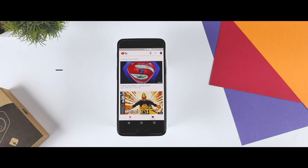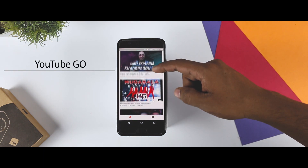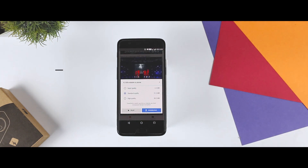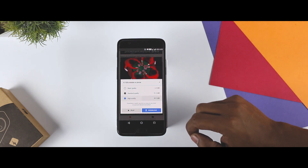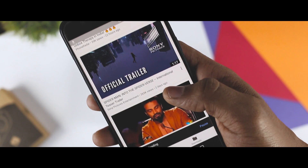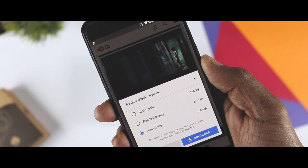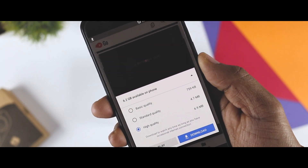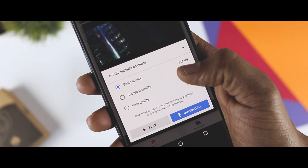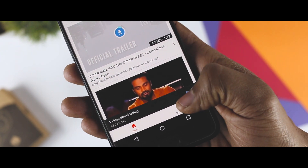Next up we have YouTube Go, which is basically customized for developing countries. The app is designed to be offline first and improve the experience of watching videos on a slower network. Users can download the video to their phone or SD card to watch it later, and can transfer these videos with friends nearby without any data transfer cost. If you are a regular YouTube browser, you would know how it feels when the streamed video does not match its thumbnail or description. For these kinds of issues, the YouTube Go app lets you watch a full preview of the video when you tap on a thumbnail, giving you a better sense of what the video is about before you decide to fully stream it.